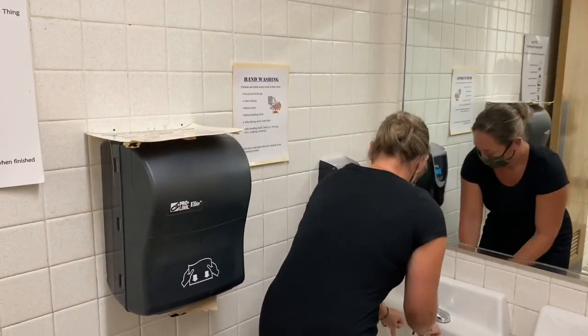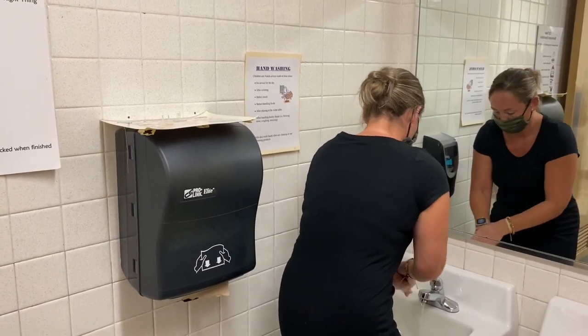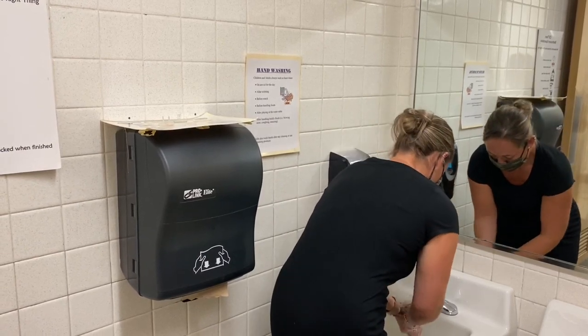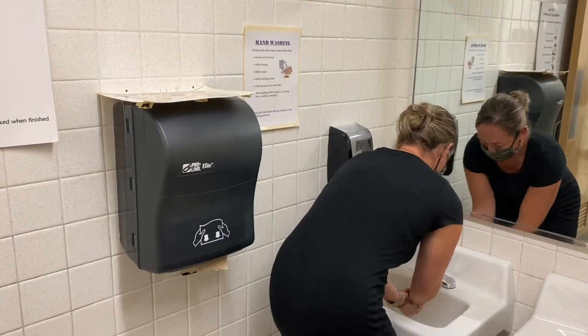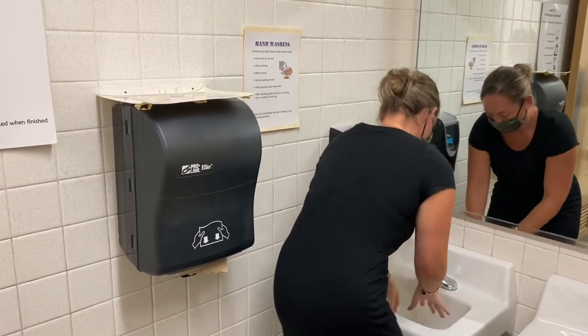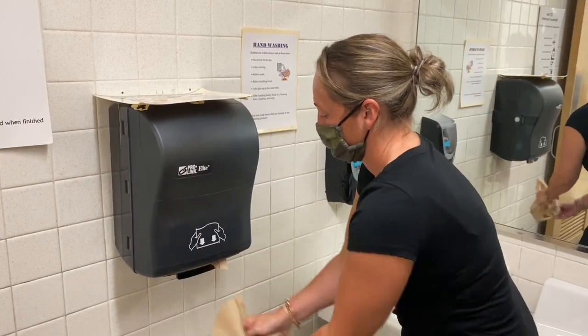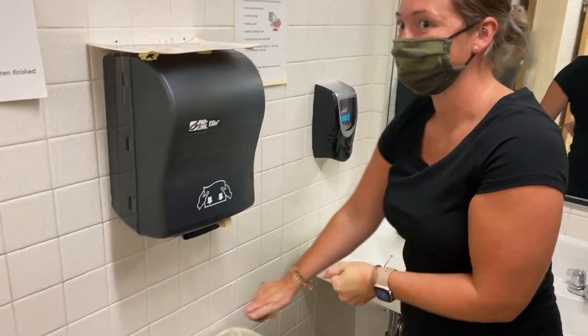Make sure to wash your hands with soap and water when you are finished. Not sure how long to wash? Soap your hands and rub them together while singing Happy Birthday twice. When you're done and the soap is all rinsed off, grab a paper towel. You can use it to turn off the faucet as well.